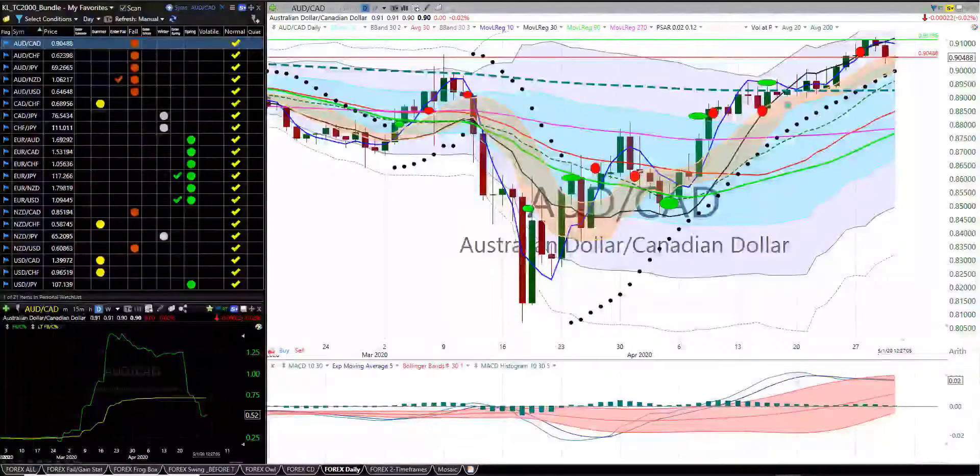Hello everyone, this is the speed run for the 21 Forex currencies on 30 April at 11 PM Central Time.